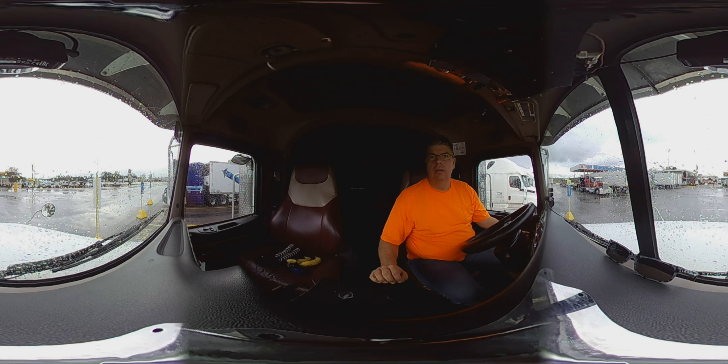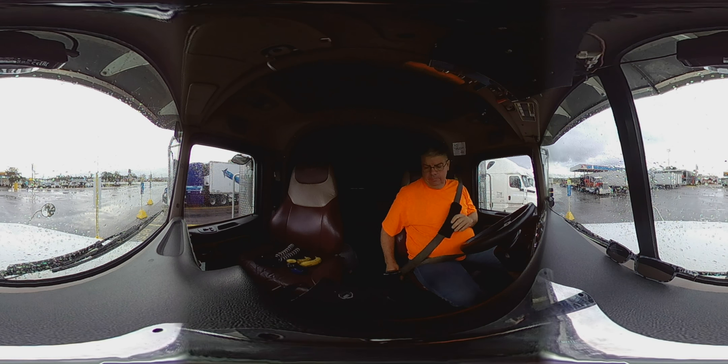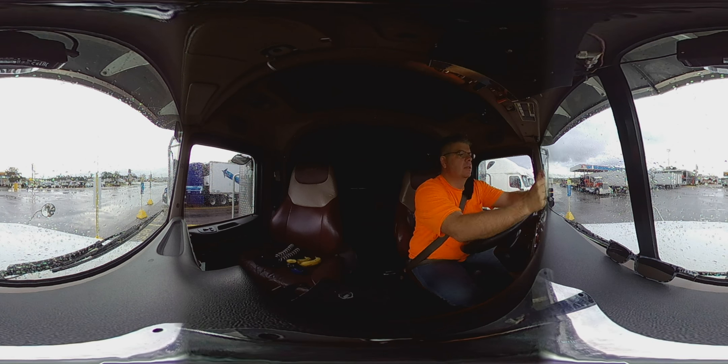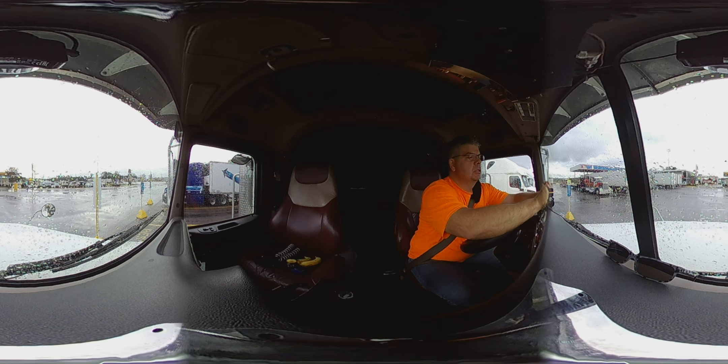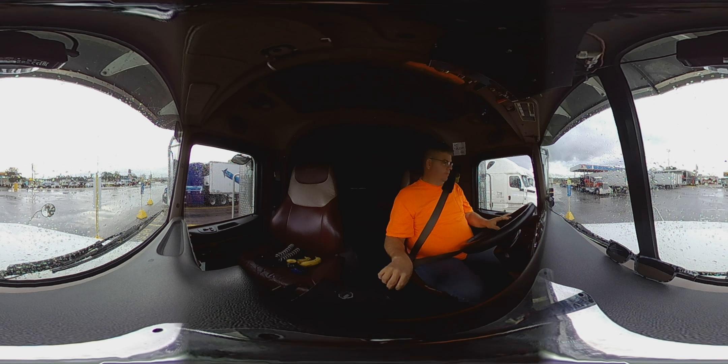Good morning, we've got the 360 camera on today. I increased the resolution so hopefully it'll turn out a little bit better. I also got a different mount so hopefully you don't get as much vibration. Already done the truck inspection, already called the customer, and we are ready to go. I'm just turning on the other little camera. With the 360 camera you can pan around and look at everything.